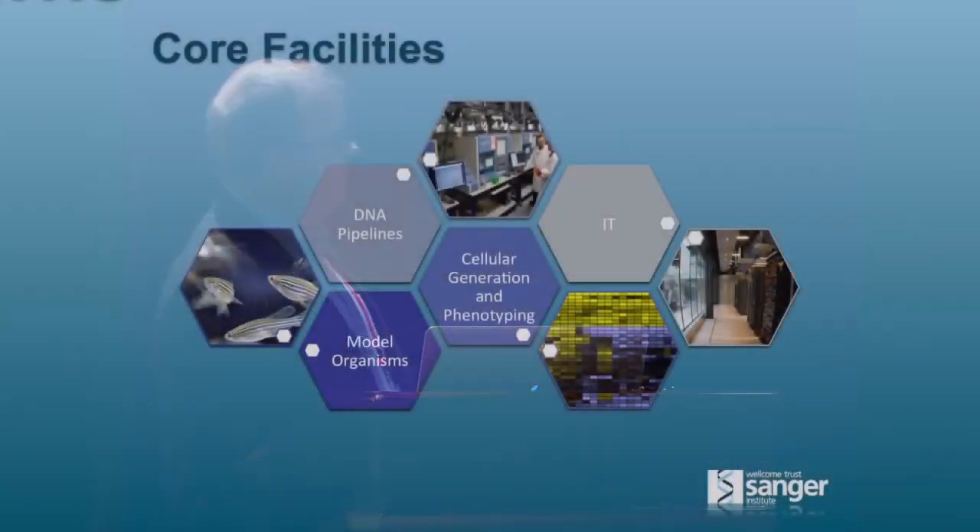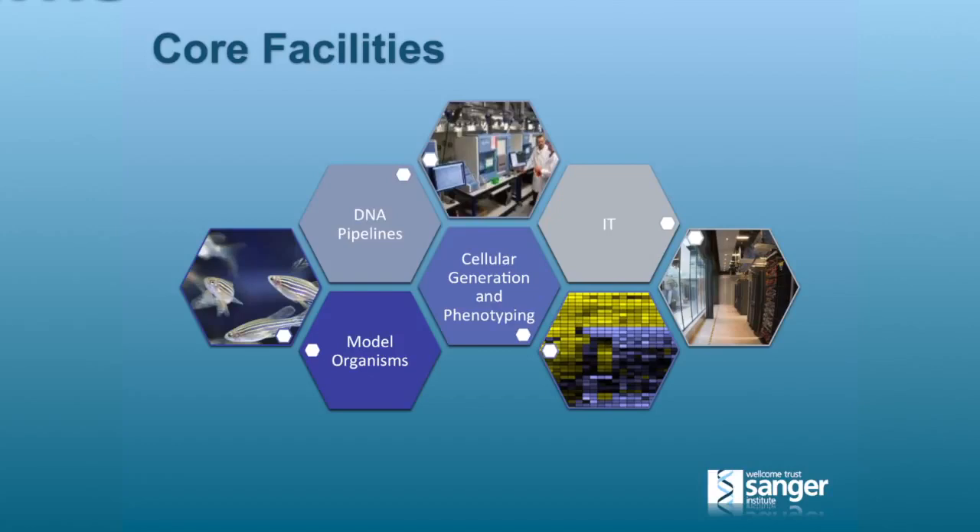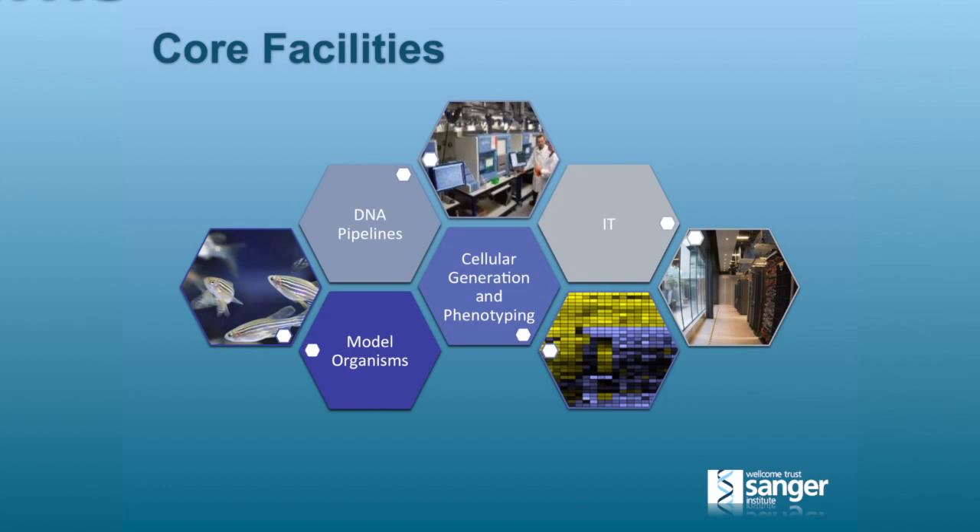Underpinning those scientific programs, we have a number of core facilities that the Institute maintains. We have a centralized DNA sequencing facility for all of the scientific programs, and in parallel we also have model organism and CGAP — cellular generation and phenotyping. The model organisms program and CGAP both produce biological experimental systems: in one case mouse or zebrafish, and in the other case induced pluripotent stem cells with targeted mutations. And obviously we have a central IT facility that underpins all of that, which is what I'm involved in.